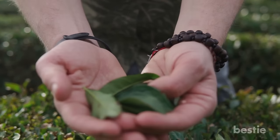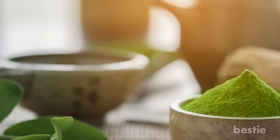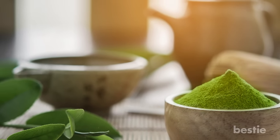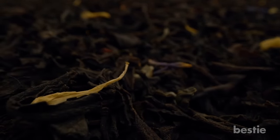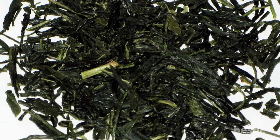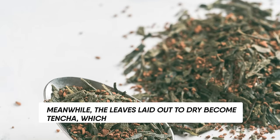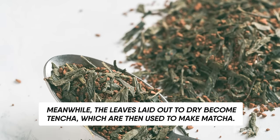Throughout the production process, Japanese tea farmers only pick the best buds. Leaves rolled out flat before drying and leaves laid out to dry result in two different green teas. The leaves rolled out before drying become a premium type of tea known as gyokuro. Meanwhile, the leaves laid out to dry become tencha, which are then used to make matcha.